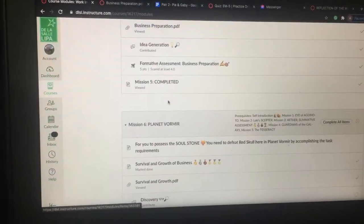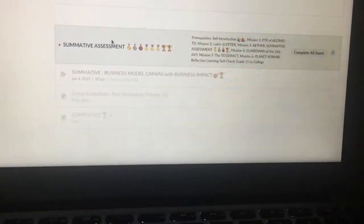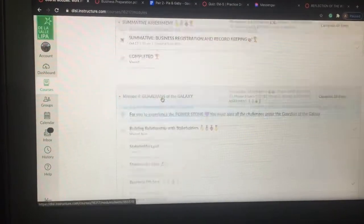I still have a lot for this subject — oh wait, I'm almost finished. This is what my modules look like.